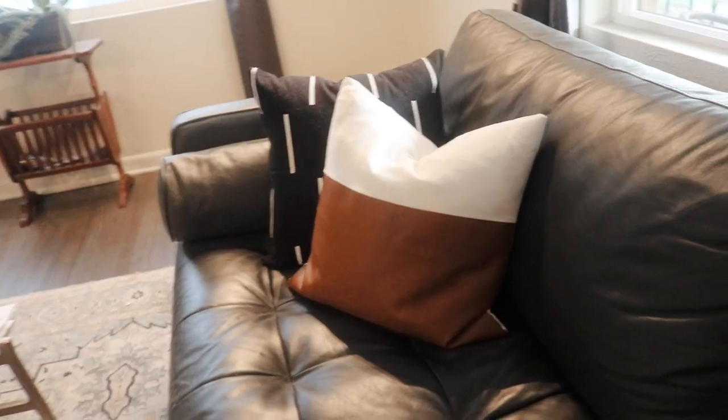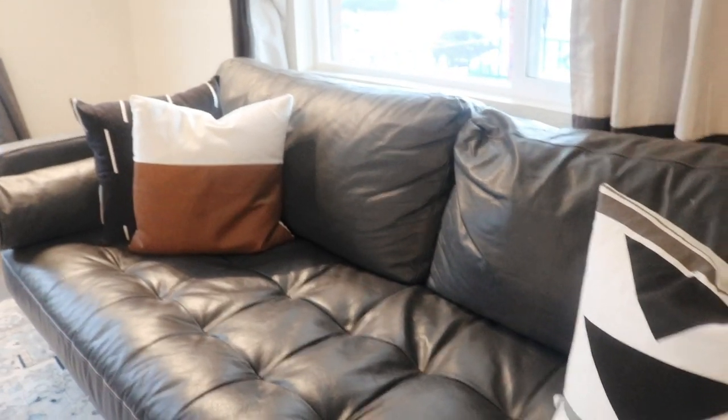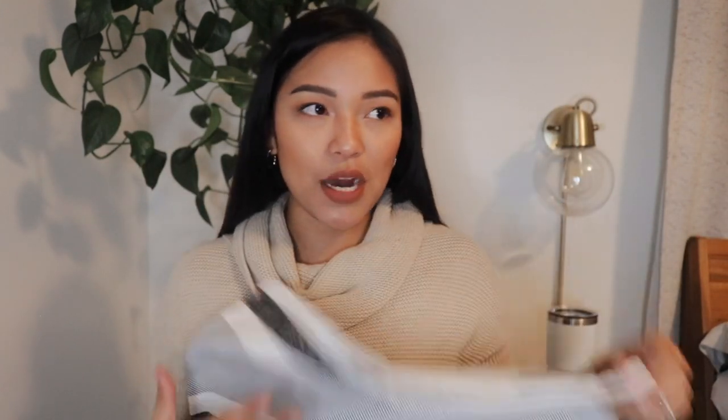We already have these installed in the living room because every morning I love to open up the windows and let the sun in. What I really love about these is I don't have to tie anything up — you just hook them, it works, and it looks really nice. I got another pair for the bedroom but since we installed the wall sconces I didn't have space, so I'll use them in the nursery.